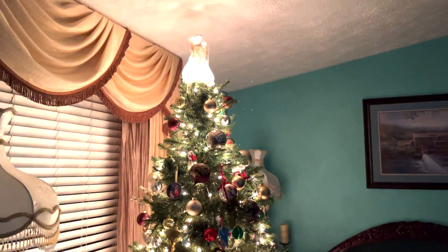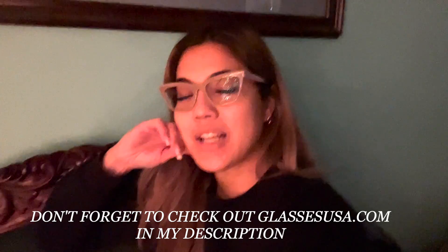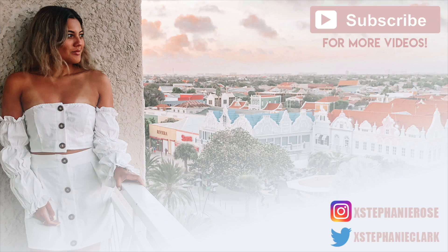Alright guys, I'm going to end this vlog here. I'm going to start editing and just hang out — I'm sleeping over tonight and going back to my apartment tomorrow. I'll probably sit here and edit in front of the tree; it's just so nice and peaceful to look at. Maybe I'll watch Christmas movies later. I hope you guys enjoyed this vlog and I'll see you guys tomorrow. Bye!